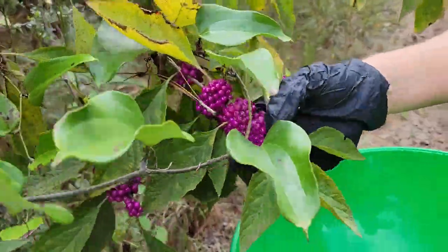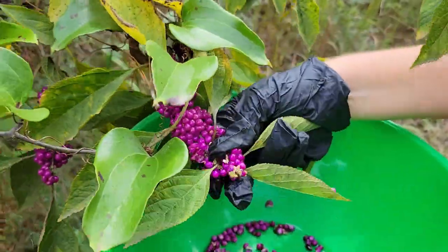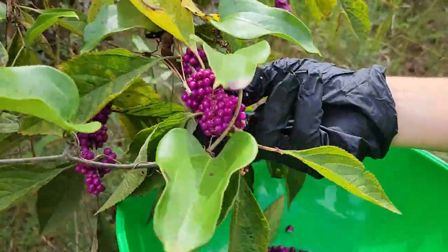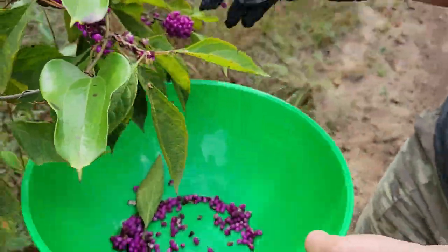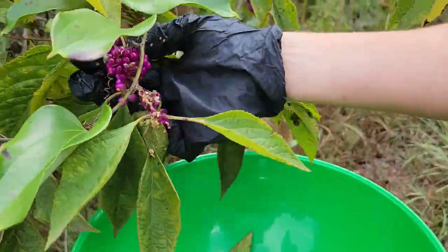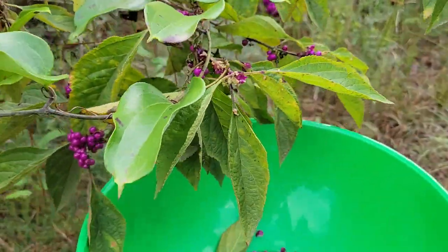All you want to do is push them off the branch — they come off really easy and fall right off. If you get leaves in there, no biggie. You can pick the leaves out later. Don't worry about it. It's pretty quick harvesting; you can just squeeze them off. We don't need the berries to stay whole because they're about to go in the pot anyway, so it doesn't matter.